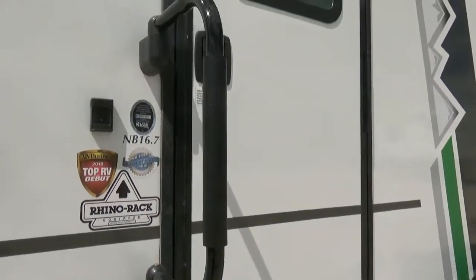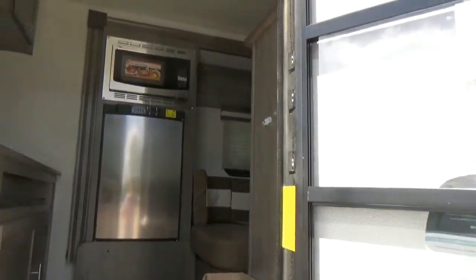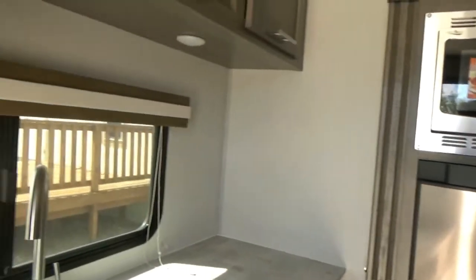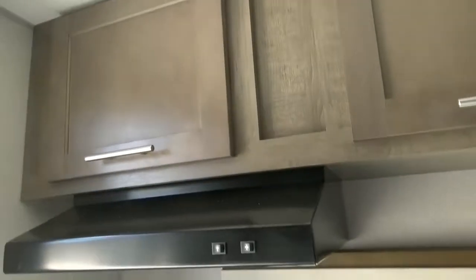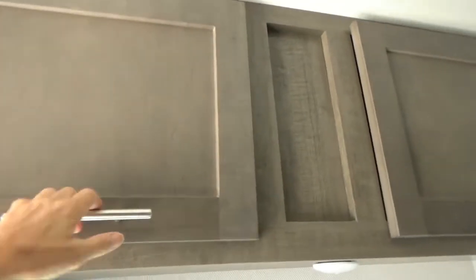Coming inside, the thing that I love about this one is you have a window out back and a window out front — that is so cool. The prep space in the kitchen area is amazing. Let's go ahead and show you the storage up here, which goes all the way across.